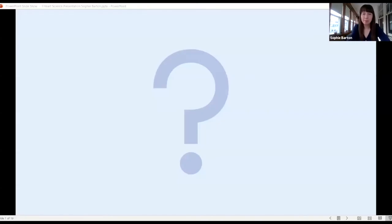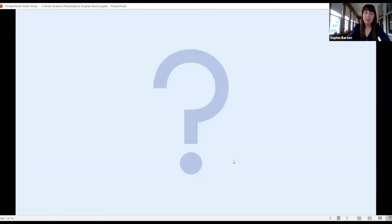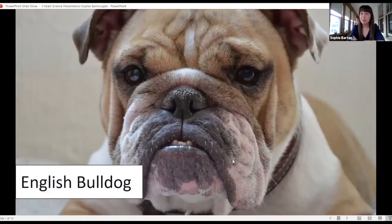I hope everybody has their guesses. I am now going to show you the answer. The answer is an English Bulldog. So if you guessed dog, you were correct. This is a breed of dog called an English Bulldog that has this sort of underbite you can see in the skull, where the lower jaw pops out further than the upper jaw, and the dog has a fairly short snout.